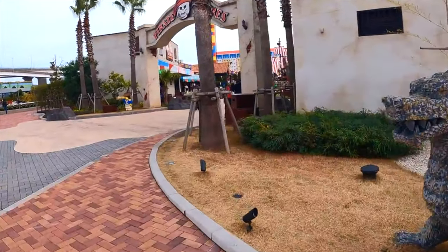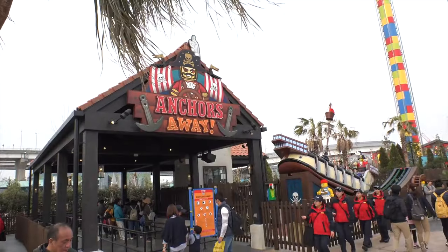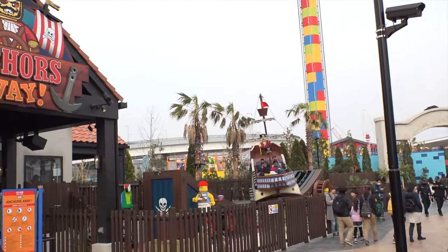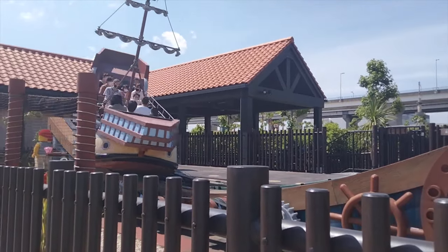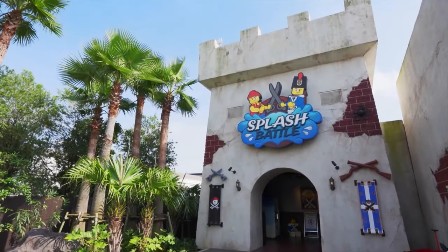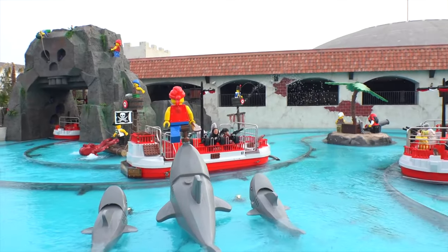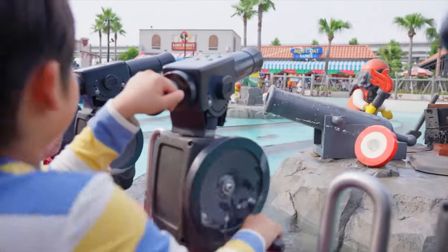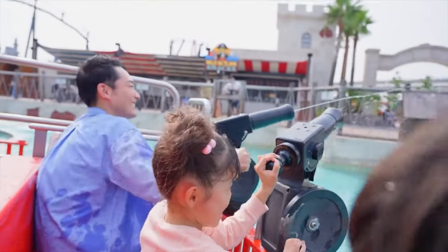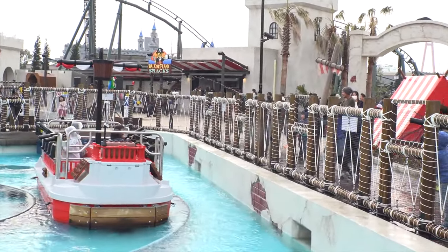Heading clockwise around the park takes us to the next land, Pirate Shores. You will first come to Anchors Away, which is a pirate ship that can spin in both directions while swaying along the U-shaped track. This attraction is not water-based, so can be enjoyed throughout the year. The main attraction here is Splash Battle, where you will need to navigate through pirate-infested waters. You will get wet, as each seat comes with its very own water cannon, allowing you to shoot at various targets and other riders. Non-riders can also take part by using the various cannons that surround this fun attraction.